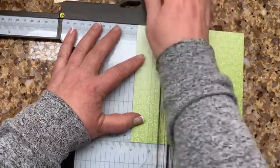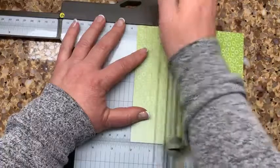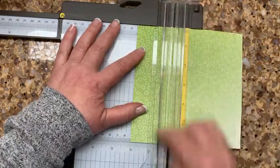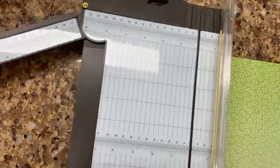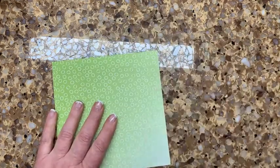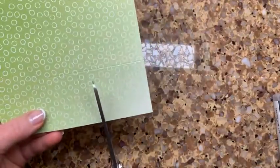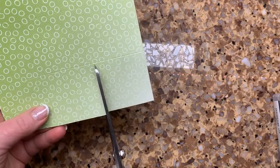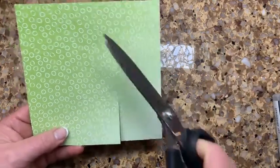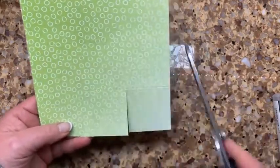Did you do May baskets as a kid, Steve? He remembers people in his neighborhood doing them. Our kids did May baskets, and we always did them here in West Des Moines. Anyone watching — do you do May baskets where you live? Some people put a potted plant in them. We're starting seeds, so we could put a tomato plant in a May basket if they sprout in time!